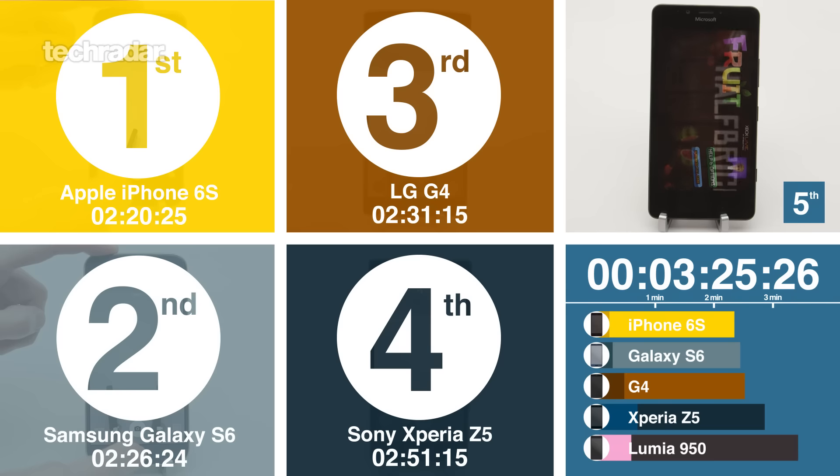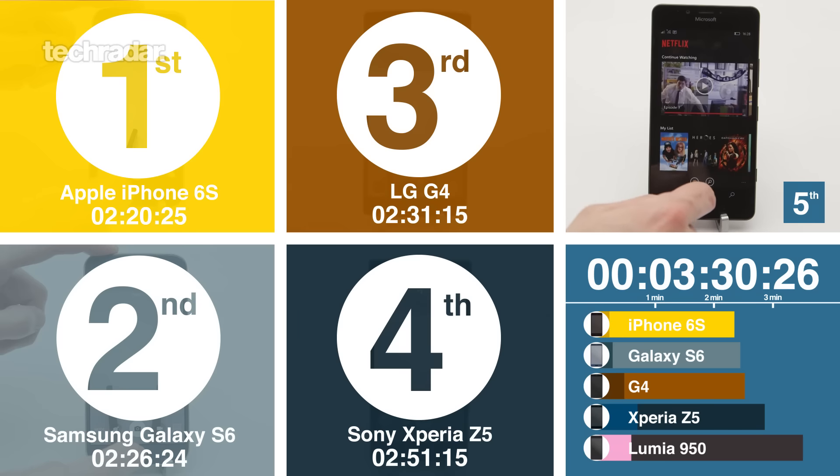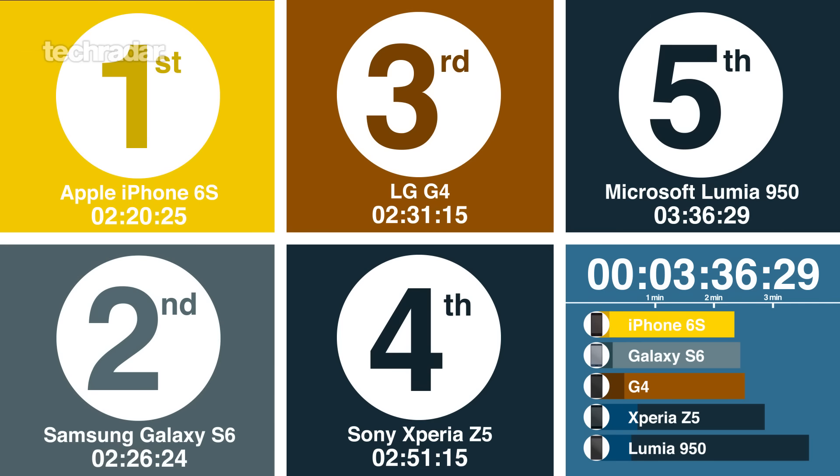You press your phone so many times a day and you're losing time every second with the Windows phone. The built-in apps work quite nicely, but the camera takes a while too. If you want a Windows phone you have to really want Continuum and those features it offers — it's not a standard smartphone in the same way the iPhone, Samsung, LG, and Sony are.